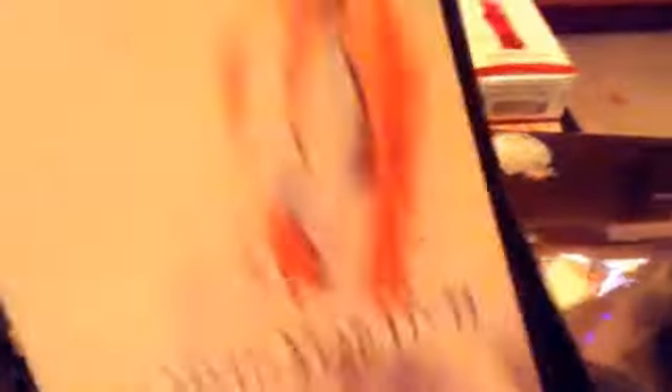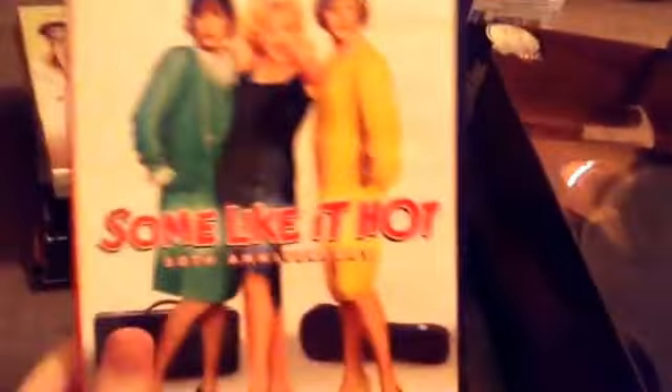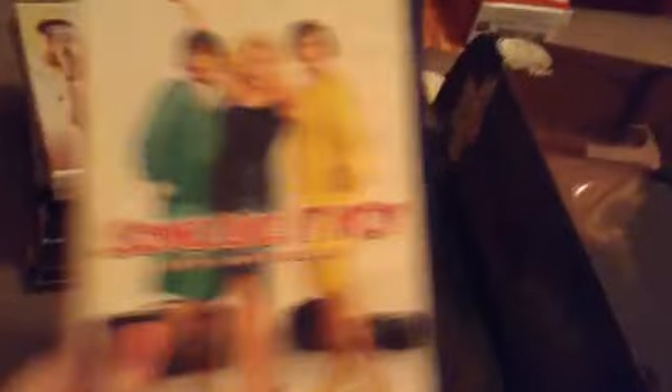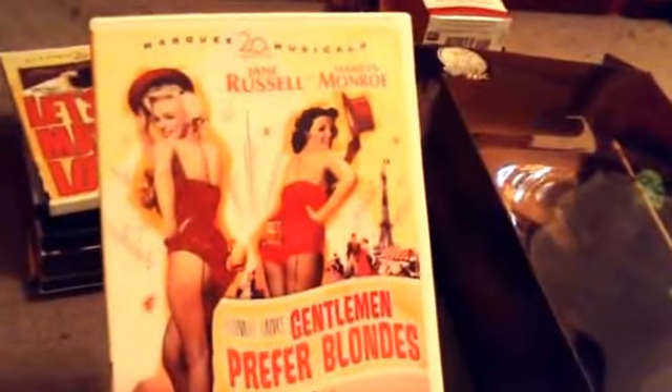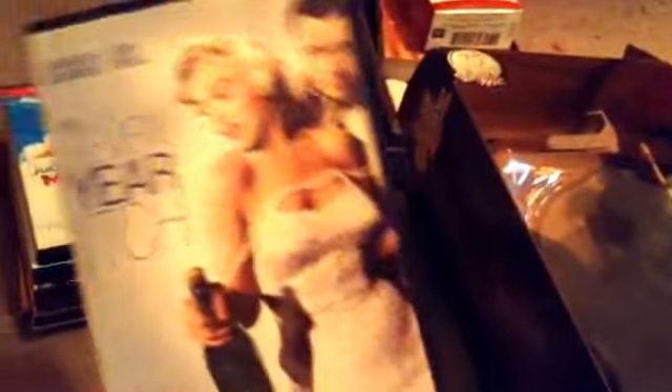I have The 7 Year Itch from Amazon. I have The Prince and the Showgirl from Walmart. I have Some Like It Hot from Best Buy — the 50th Anniversary edition. I have Gentlemen Prefer Blondes from Barnes & Noble. I have Let's Make Love, also from Barnes & Noble. And — The 7 Year Itch again. I'm really obsessed with this movie. My dad got me this one by mistake.